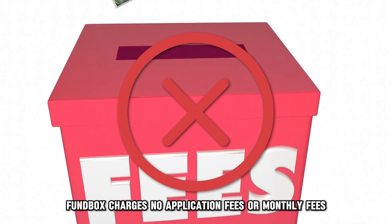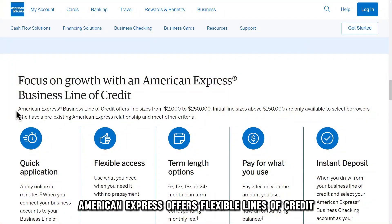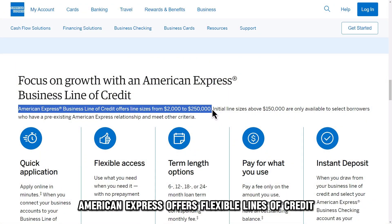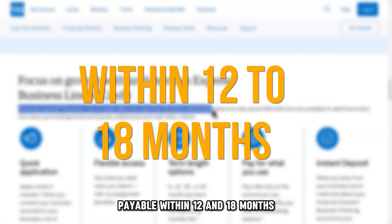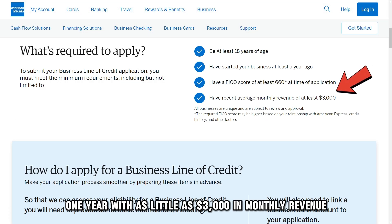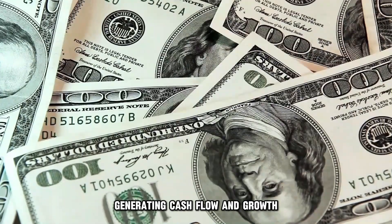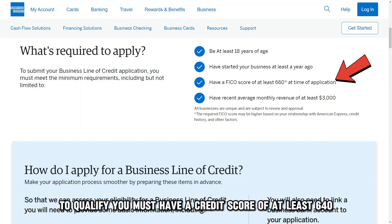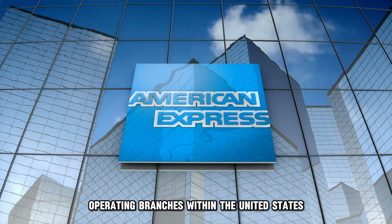Fundbox charges no application fees or monthly fees. American Express business line of credit, best for startups struggling with growth. American Express offers flexible lines of credit loans from as low as $2,000 up to a maximum of $250,000 payable within 12 and 18 months. Your business must have been operating for at least one year with as little as $3,000 in monthly revenue. This line of credit is ideal for startups that need help generating cash flow and growth. To qualify, you must have a credit score of at least 640 and physical operating branches within the United States.